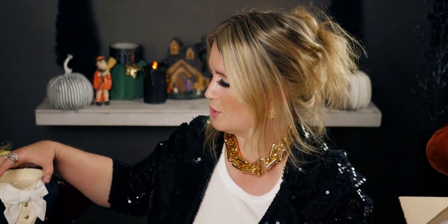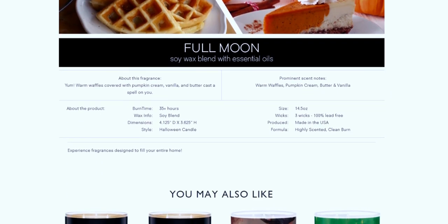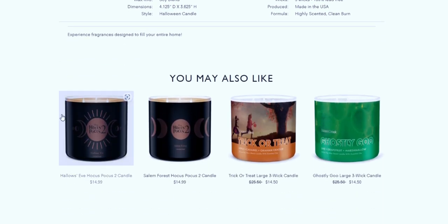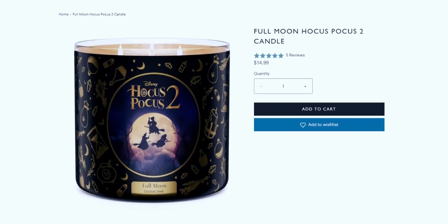I brought a candle holder over to show how it looks, but first let me go to the website for the scent notes. Full Moon looks gorgeous online — the notes are warm waffles, pumpkin cream, butter, and vanilla. The description says: 'Yum — warm waffles covered with pumpkin cream, vanilla, and butter cast a spell on you.' It's a soy wax blend with essential oils and a three-wick candle.